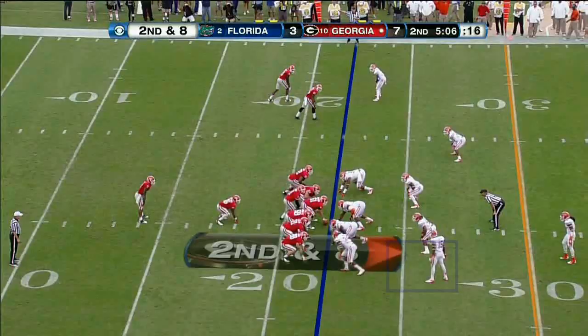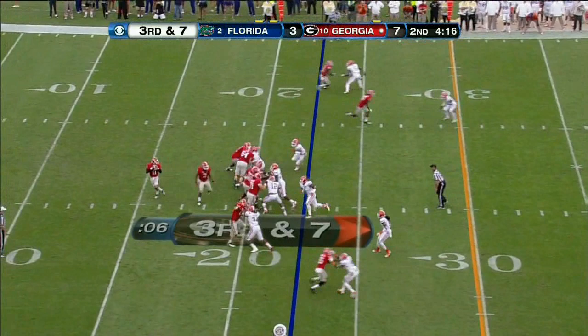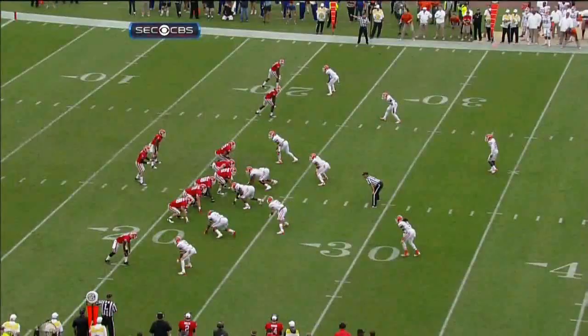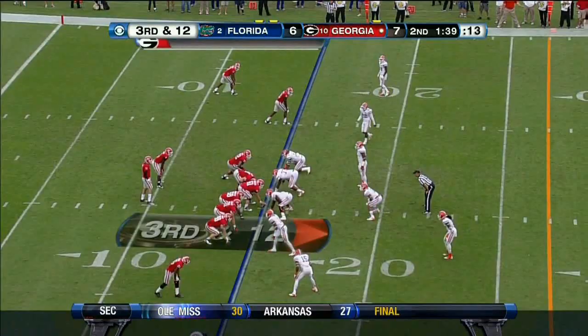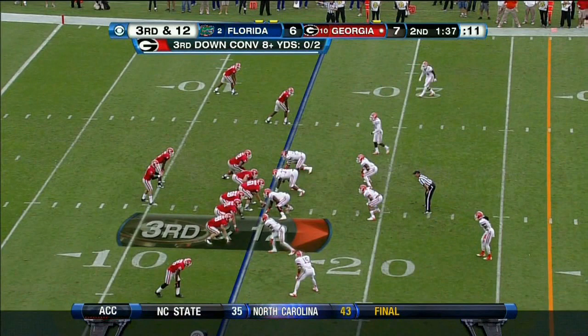Georgia possessions — Gurley. Safeties. On second and eight, go back to Gurley. That's his 14th carry already. Tucks it, fires it — intercepted. Matt Elam has it. Three group at halftime. This ball was woefully overthrown. Playing robber defense, man to man. Safety — even if that ball was accurate, third and 12.